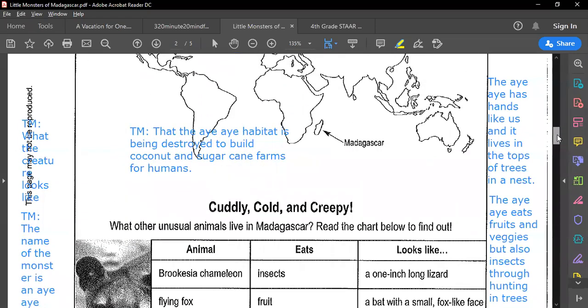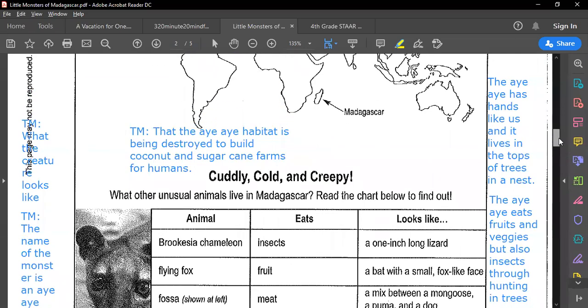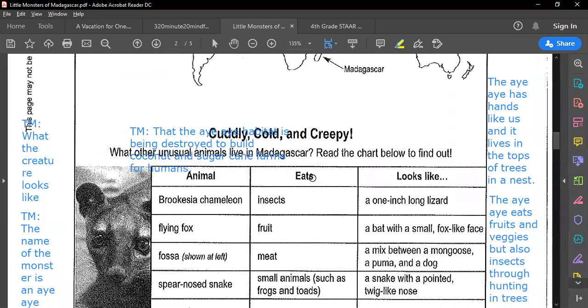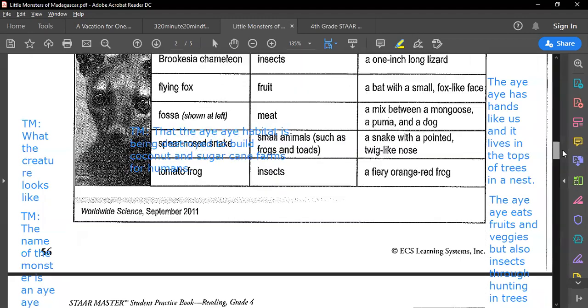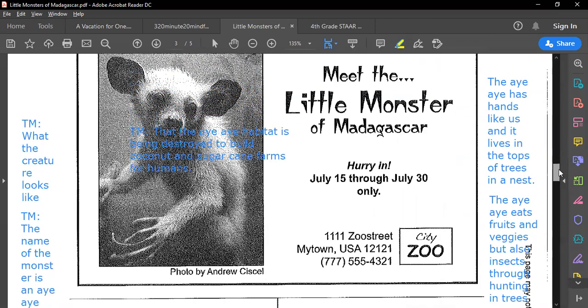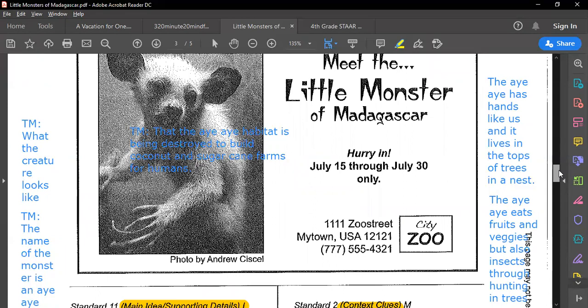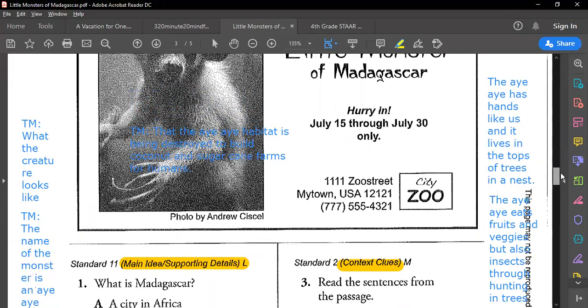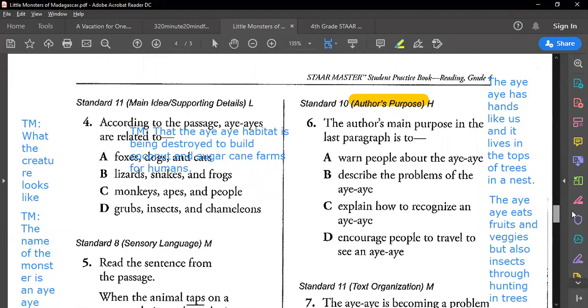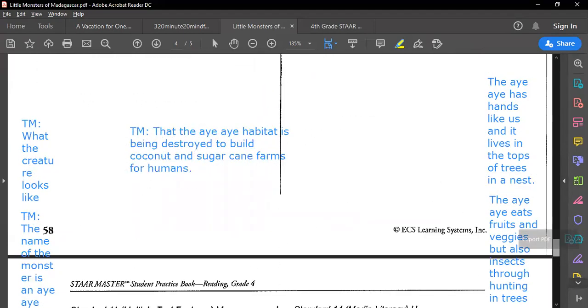As we scroll down, we also have a section called 'Cold and Creepy' about other unusual animals that live in Madagascar — it's a chart showing each animal, what it eats, and what it looks like. Then the last feature is an advertisement from a newspaper: 'Come to the City Zoo — Meet the Little Monster of Madagascar! Hurry in, July 15 through July 30th, at 111 Two Street, My Town USA.'